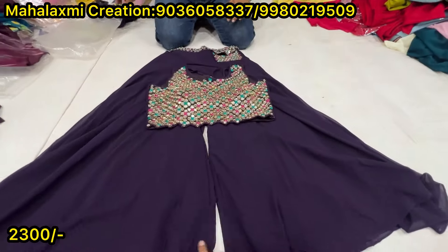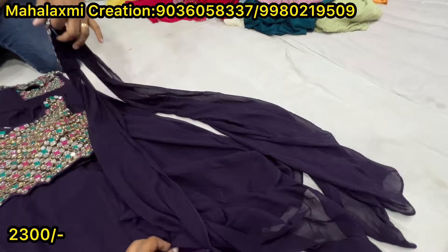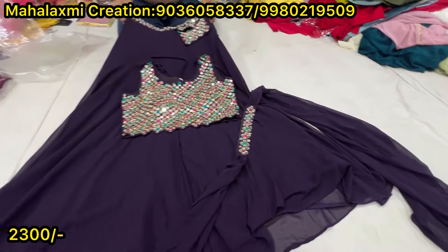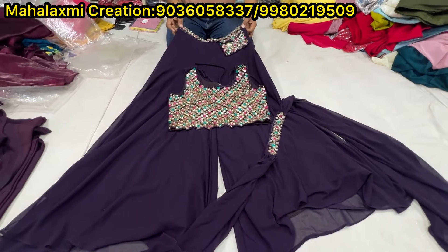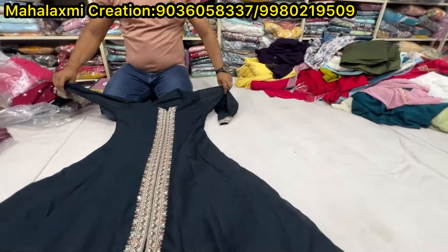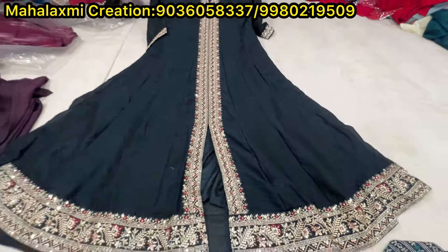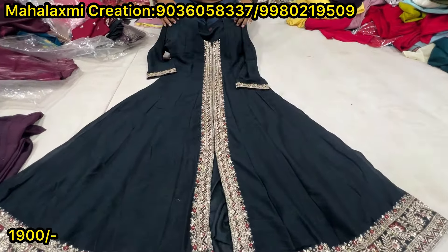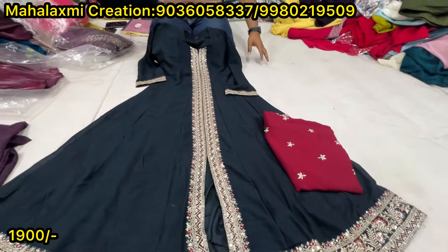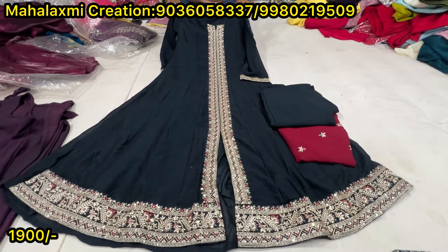New look blouse with dupatta. Dupatta with lace work. Chokar dupatta. What price? 2300. It's a plaza in Anarkali style. Customers love Anarkali. Different concepts. This is dupatta, this is pant. Dupatta pant, price 1900.